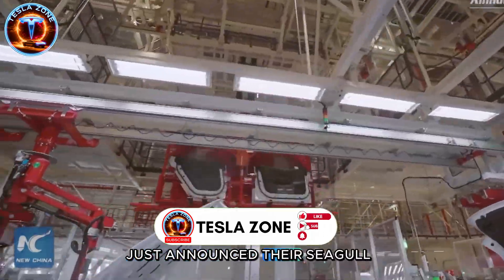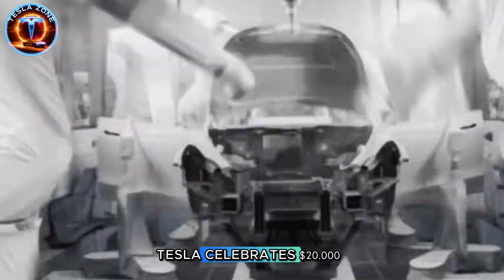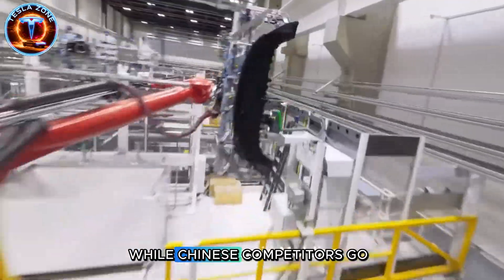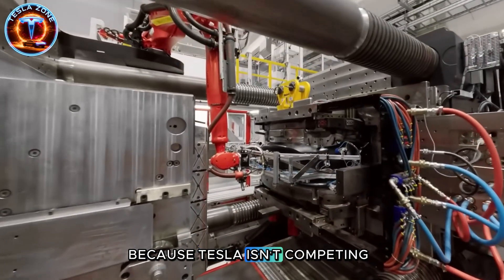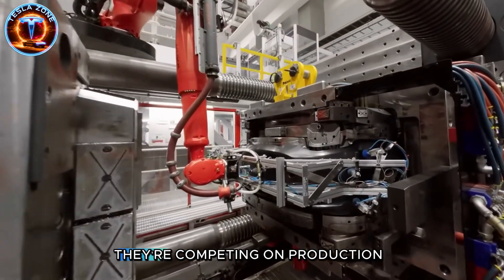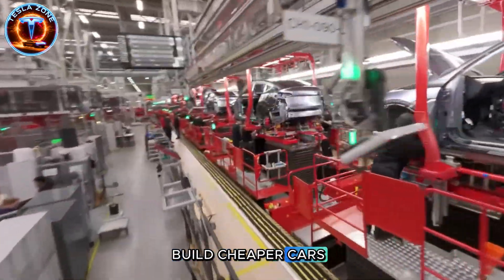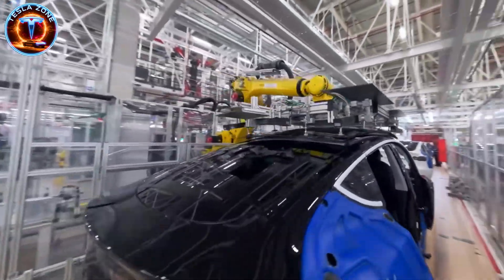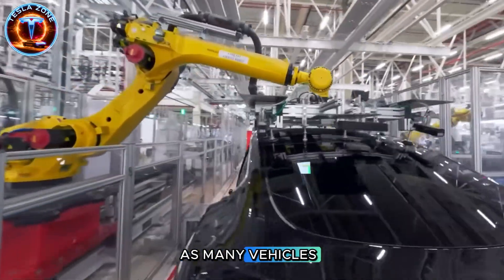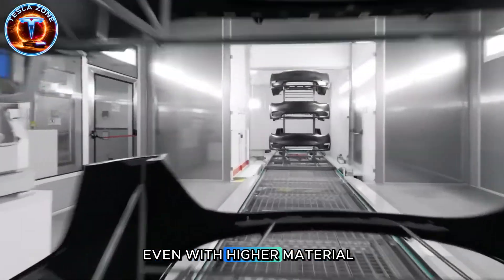BYD just announced their Seagull model selling under $10,000 in China. Tesla celebrates $20,000 while Chinese competitors go half that price. So why isn't Musk panicking? Because Tesla isn't competing on price alone—they're competing on production scale. BYD might build cheaper cars, but they can't match Tesla's 4.5-second cycle. When you produce twice as many vehicles with half the labor costs, you undercut competitors even with higher material costs.